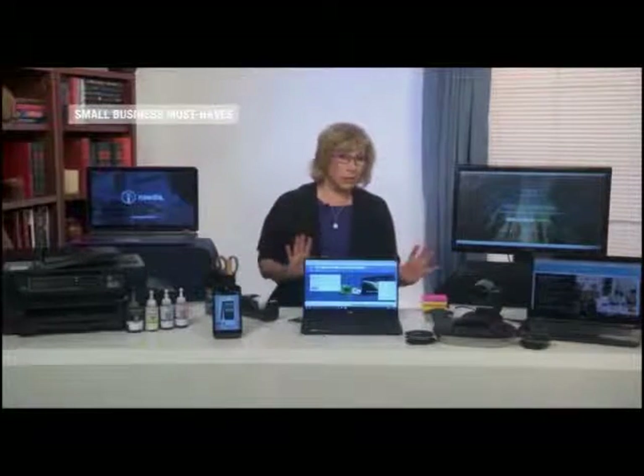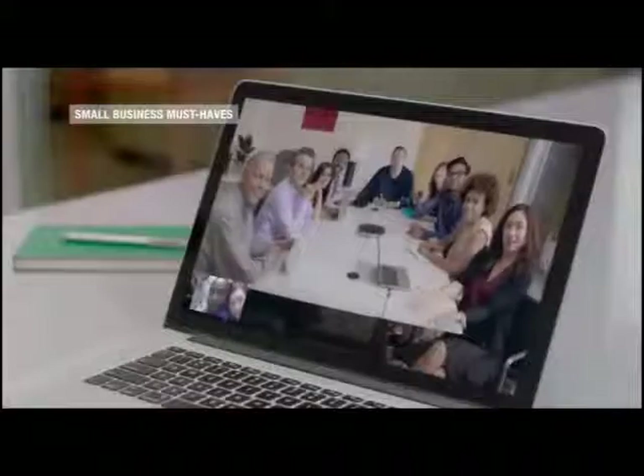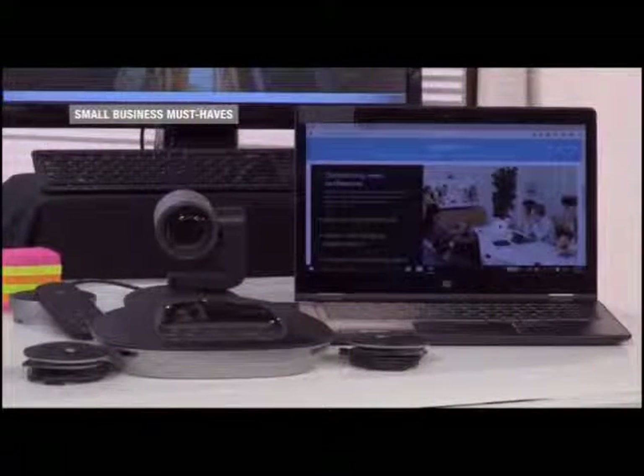If your company stopped using video conferencing because of the high cost and low quality, Logitech Group offers an affordable HD video conferencing system at a fraction of the cost. The camera can comfortably show a room of up to 20 people, and a high-quality speakerphone covers the entire room. Use different video apps without having to change hardware. It's super simple to set up — just plug the cable into your laptop's USB port.